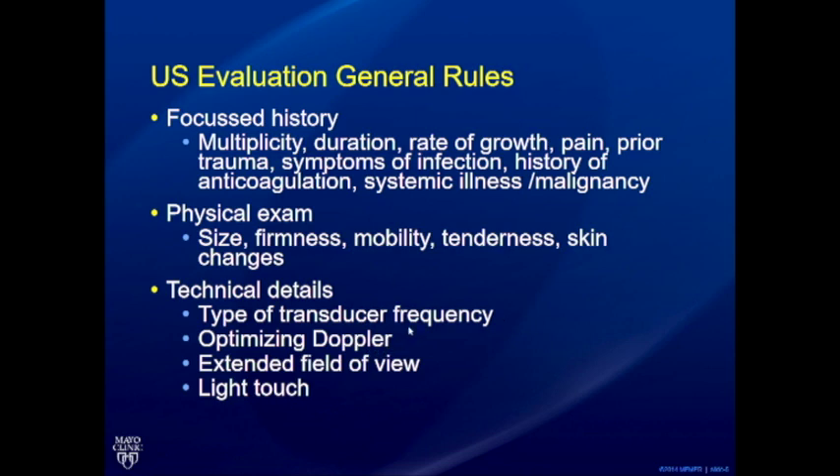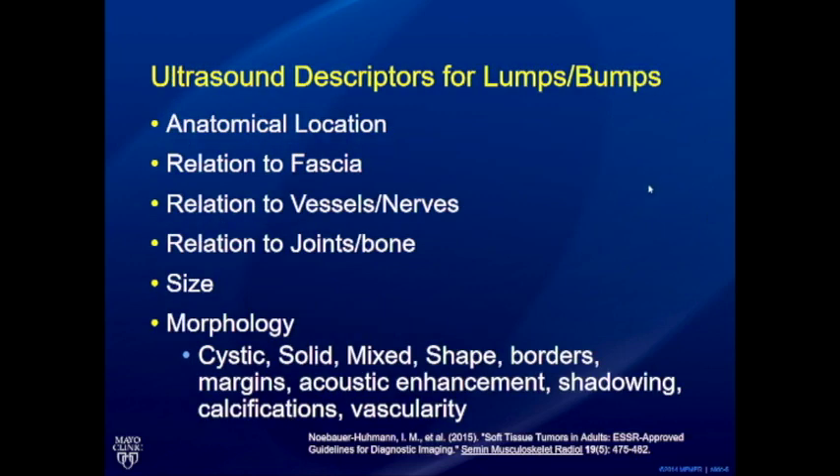It's very important to choose the right transducer. Transducers are now high frequency — up to 18 megahertz and higher — with impeccable resolution. Sonographers tend to stick with a 9 or 11 megahertz linear, even when a high-frequency small transducer is available. Optimize Doppler and use extended field of view to show relationships to nearby joints or tendons. Light touch is important so you don't compress and kill subtle vascularity.